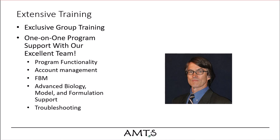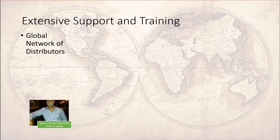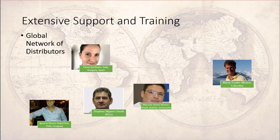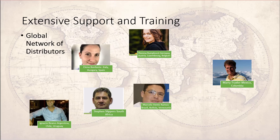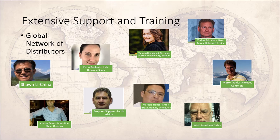One of the strengths of AMTS is our network of global distributors who provide support and lend regional knowledge to users outside North America. We have Ignacio Rianno in Argentina, Chile, and Uruguay; Marty Traxler in Mexico and Colombia; Marcelo Hens-Ramos in Brazil, Bolivia, and Venezuela; Steven Slippers in South Africa; and Elena Bonfante in Italy, Hungary, and Spain. Teresa Rumpors supports users in Germany, Austria, Belgium, Luxembourg, and Switzerland. Vadim Bechegnikov assists in Russia, Ukraine, and Belarus. Sean Lee covers China, and Huday Kavusteren helps in Turkey. These distributors are instrumental in our mission to provide global understanding and support in the language and using feeds that are familiar to our users.